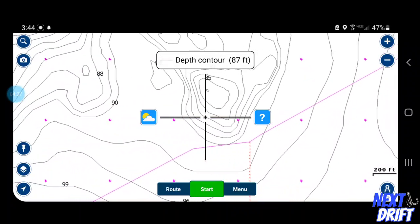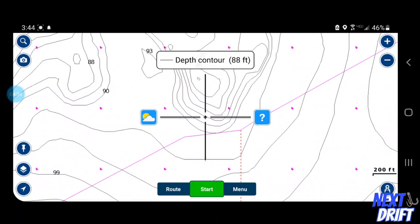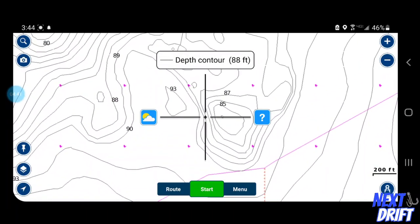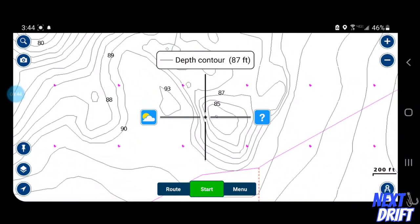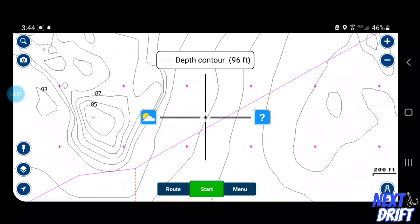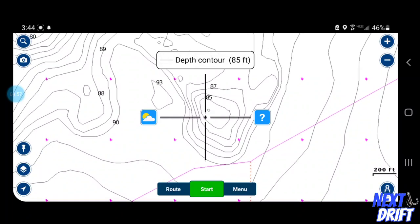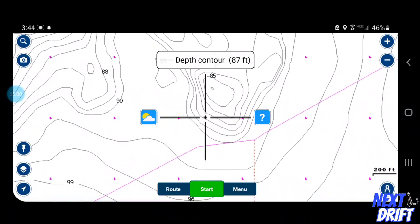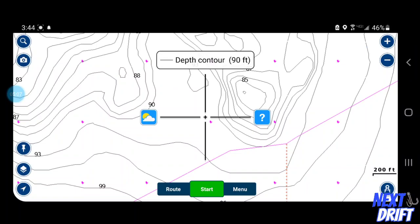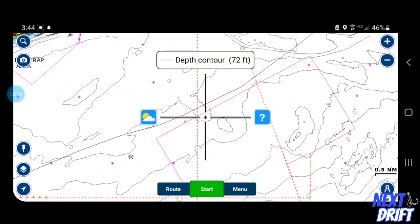I'll set the boat up over here, get the lines ready, get the boat in position, and drift right across this spot. You can see this point that comes out right here - that's a great ambush point. If the tide's coming in like we were saying, the fish could be sitting right back here, or they'll be sitting right back here where these contour lines get a little bit tighter and it's more of a sharper drop-off. That's not to say you can't catch fish straight off the top of the hump, but usually most of the time the fish are going to position themselves right along that back edge of the structure.